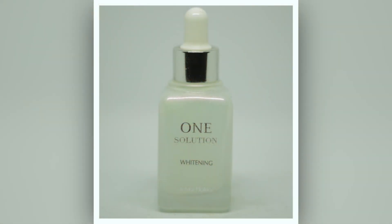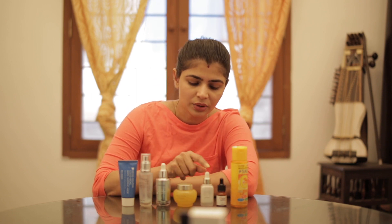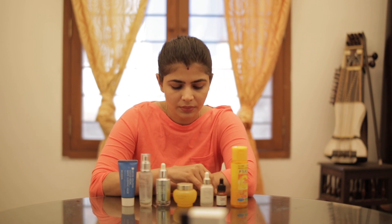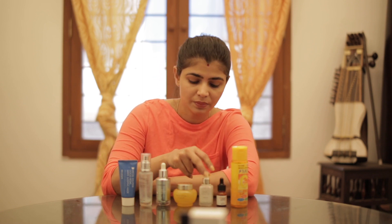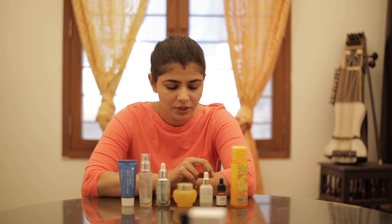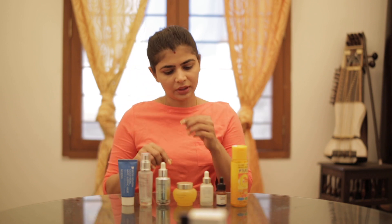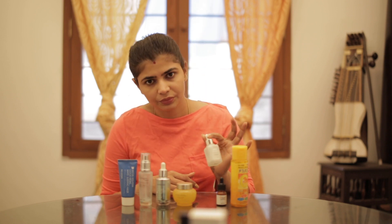The next one is the Holika Holika One Solution Whitening Serum. This is pretty milky — like an emulsion or lotion consistency. A friend of mine got this and I decided to feature it in the video. She used it for a while and believed it did not do her much good. It's pretty inexpensive — I'll list the price below — but I will not be repurchasing or suggesting this to any of my friends.